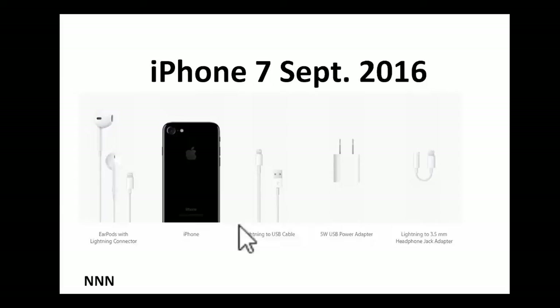When you pay $649 or $769, here is what you get: the old-fashioned headphones, but these have to go into the charging port — meaning you cannot charge at the same time you are listening to music. You also get a charging cable, which is a USB cable, an adapter to plug into your electrical outlet, and a headphone jack adapter so that you can use your existing headphones.